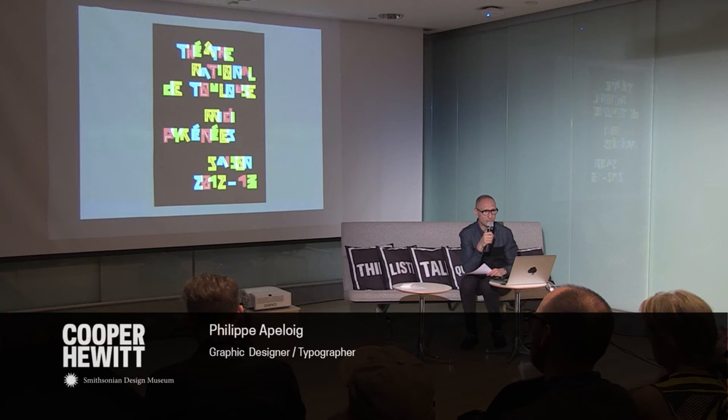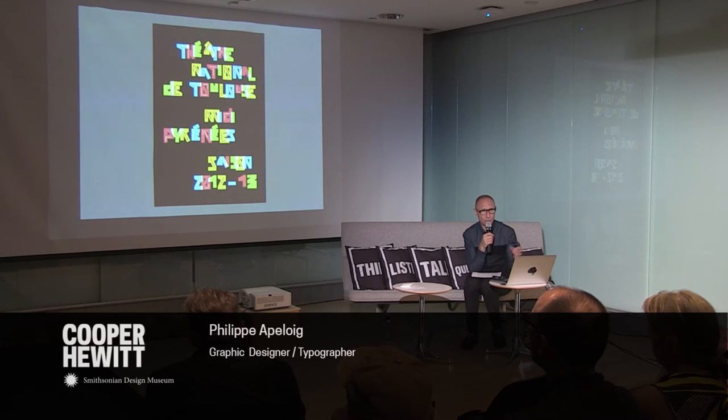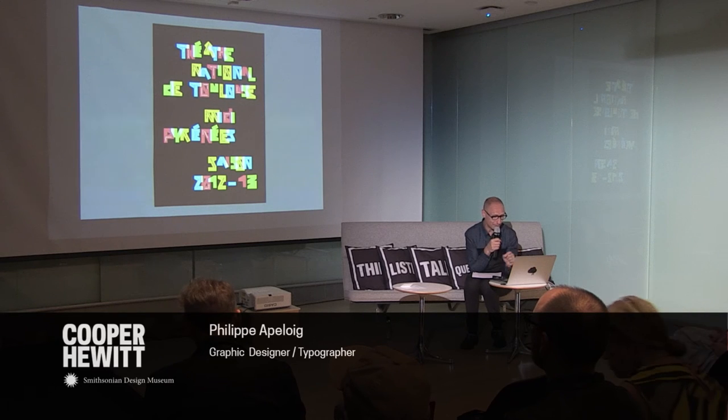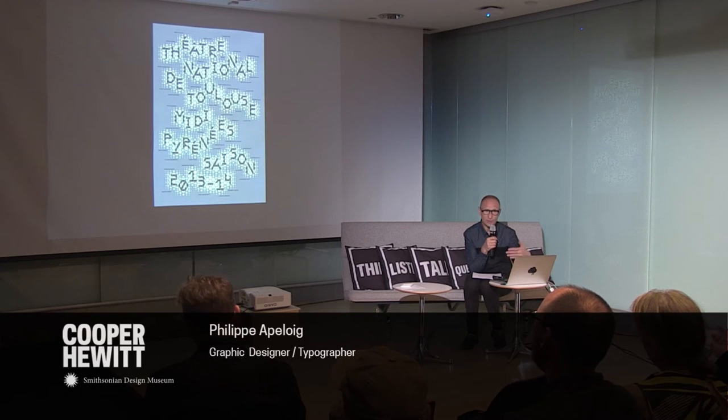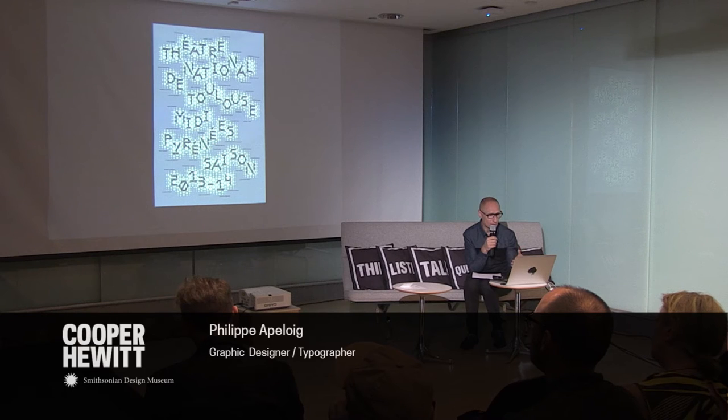I do a lot of work with experimental typography. This series was done for a theater in Toulouse, in the south of France. I played with very abstract shapes using the primary colors. On stage, when you mix primary colors of light, you create pure white light. So by overlapping letters, you get white surfaces, and it talks about the theater atmosphere. Each year it's the result of experimentation — these posters announce the season. This particular one is a kind of pointillism made with typography.